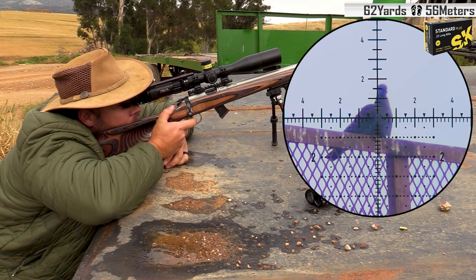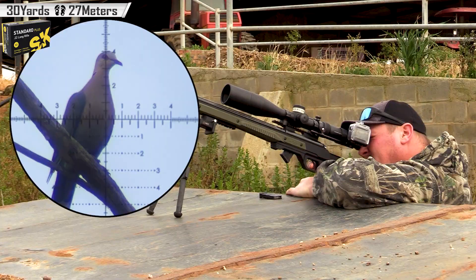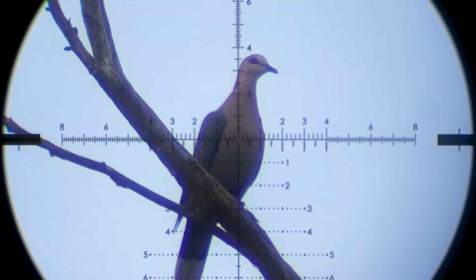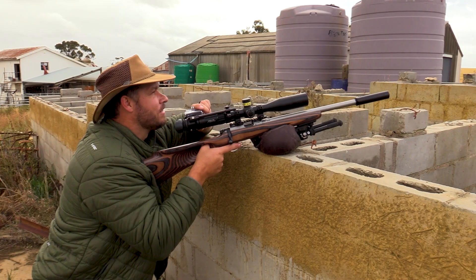Smoked him, 62 yards down. 30 yards, a nice close one straight to the chest. Down he goes, 78 yards.